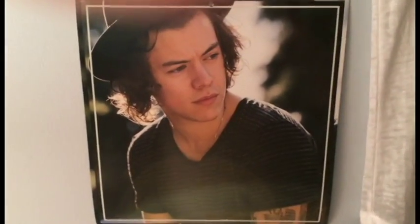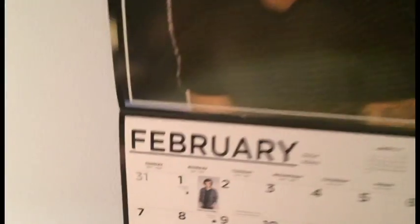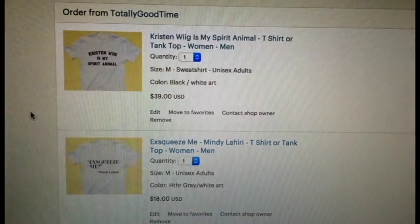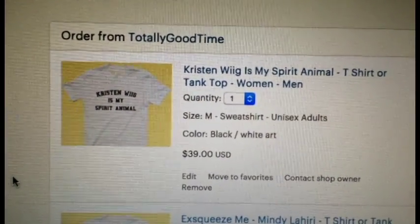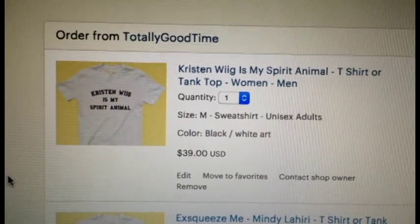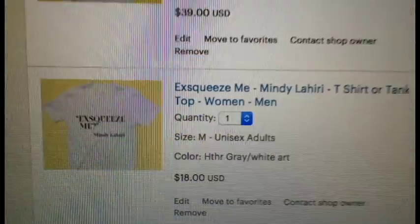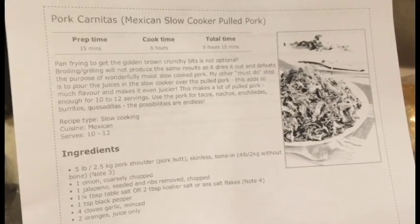February's boy on the One Direction calendar is the beautiful Harry Styles, and too bad he didn't keep his hair short because now it just looks like a mop. But today is his birthday and I had no idea he was only 22 — happy birthday Harry, love you boo! These are the next two shirts I really want from my friend Kyle's Etsy shop TotallyGoodTime. One is 'Kristen Wiig is my spirit animal' which I requested on his Instagram, and the other is a quote from the Mindy Project: 'Exsqueeze me.'